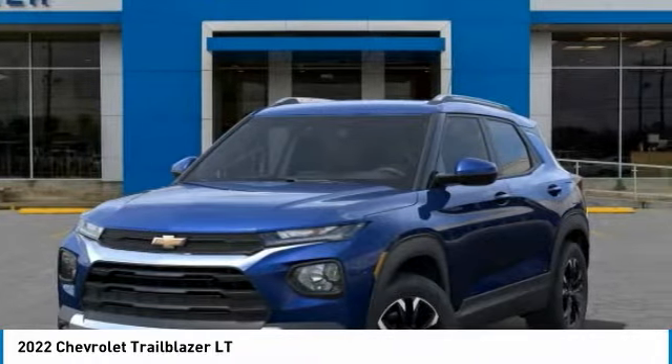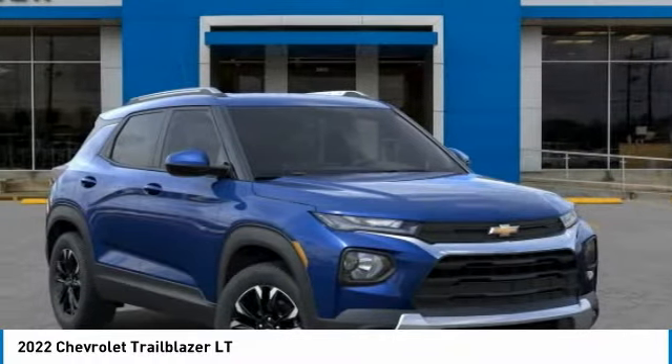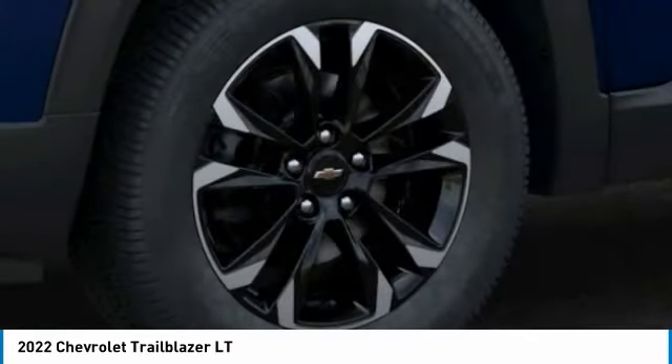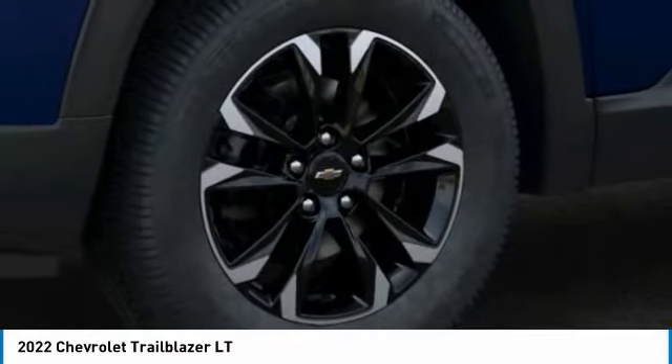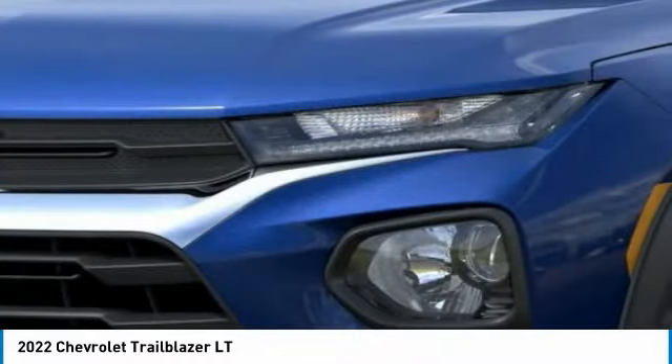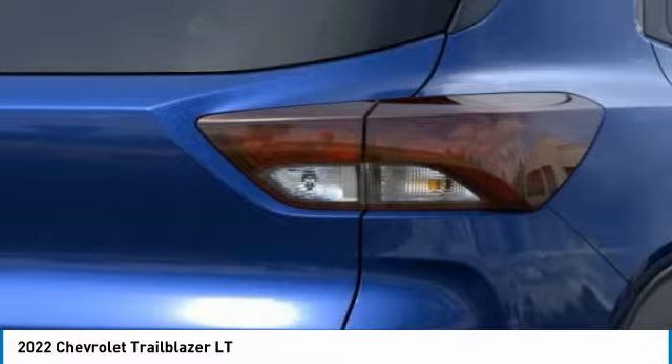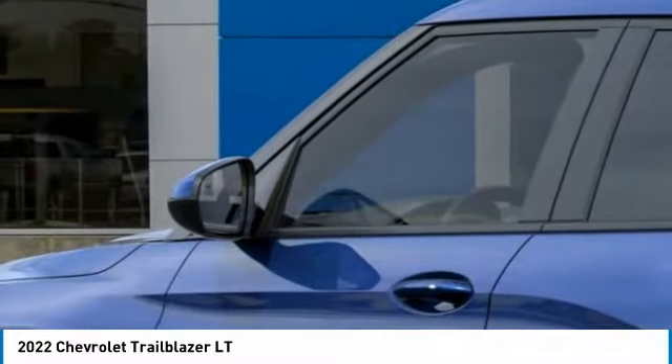This vehicle has less than 100 miles. Here are some of this vehicle's great options: electronic stability control, alloy wheels, brake assist, fog lights, front license plate bracket, four-wheel disc brakes, front wheel independent suspension, tachometer, cloth seat trim, and driver vanity mirror.